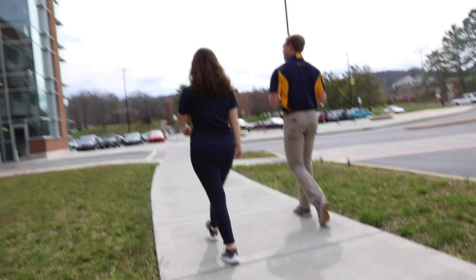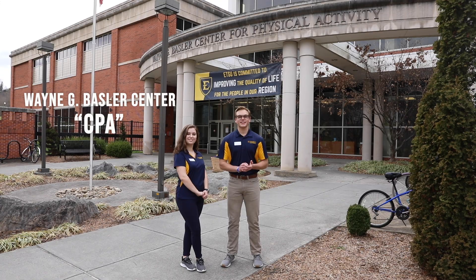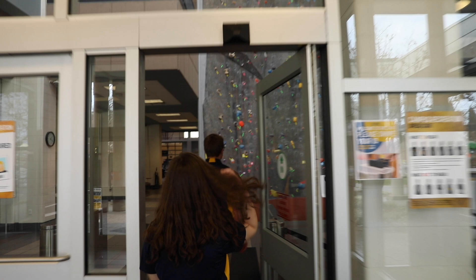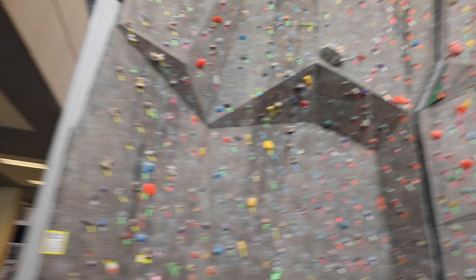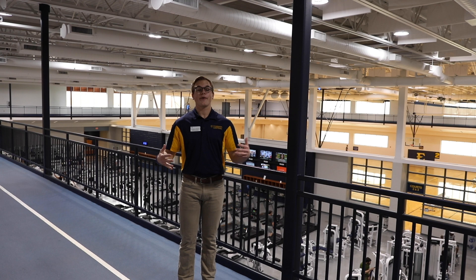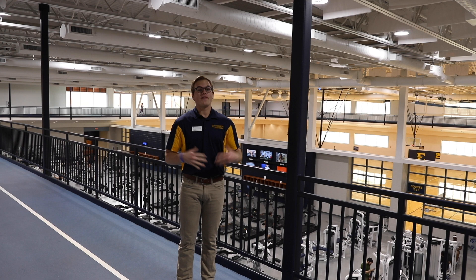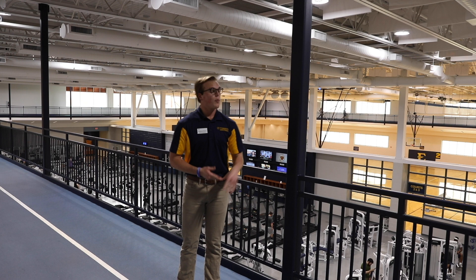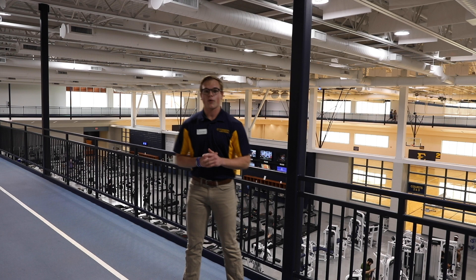Hey everybody! We have made it to the Wayne G. Basler Center for Physical Activity. Come on, check it out. We're in the CPA currently. We're on the eighth-mile track, so every eight laps is equal to one mile. If you like your cardio in a different fashion, we do have ellipticals, stair climbers, and treadmills below me. Over to my left we have machine weights and body weight systems. Behind me we have three public basketball courts for basketball, volleyball, and dodgeball. We also have a private court for clubs and events to rent out. Over to my right we have our free weights area, and we also have a swimming pool down over to my right.